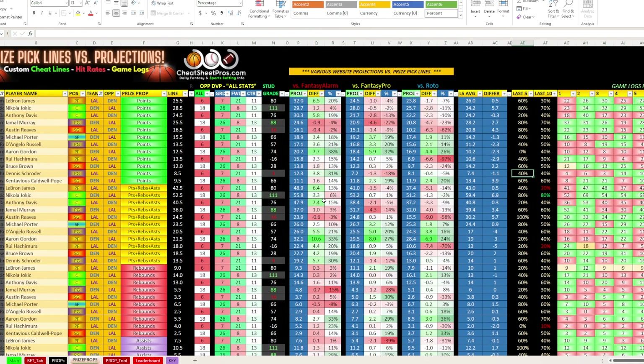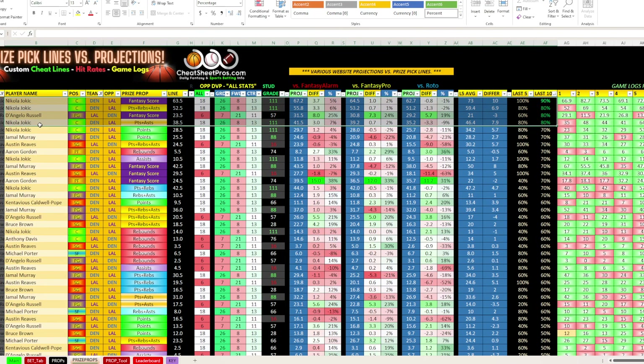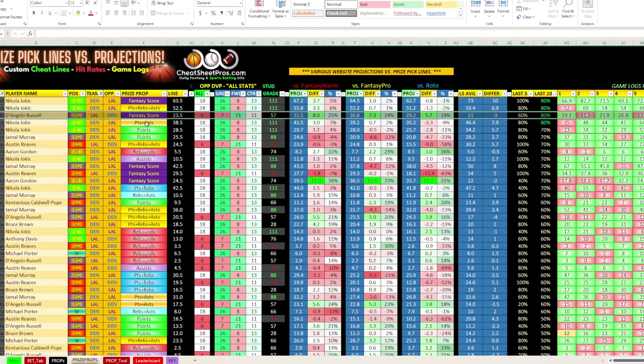When I open the sheet, the first thing I do is come over to the last ten hit rate and sort it high to low. I want to see what's hot out of the last ten games. Here we can see four props at 80% and above, and of course it's Jokic and D'Angelo Russell, which we did not go over. D'Angelo Russell's fantasy score line is 23.5. All three sites project him at 31, 30, and 29 — projecting him to go well over. He's been averaging about three points under over the last five, but it was just this one game. Other than that he's had 29, 23, 27, 30, 26. So that may be one to consider.